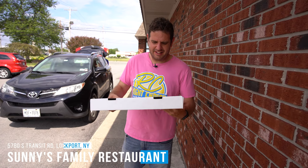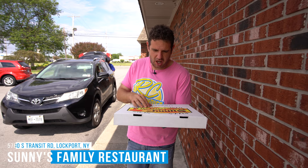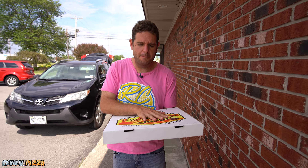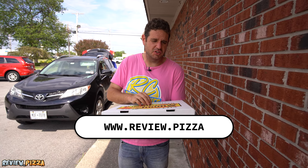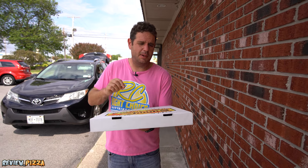We are here at Sonny's Family Restaurant on Transit Road, Lockport, New York, Buffalo area. I'm here because Tommy Beder went to www.review.pizza and recommended this place. Ordered online: 16-inch large cheese pepperoni pizza, $24.39 USD. Let's take a look.